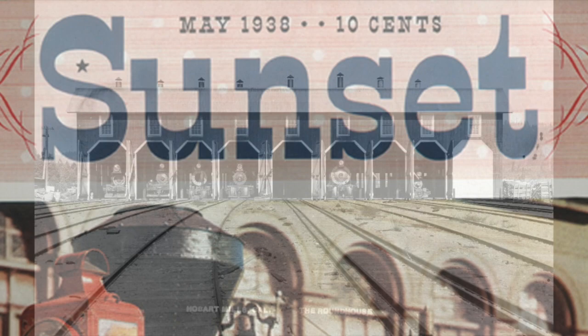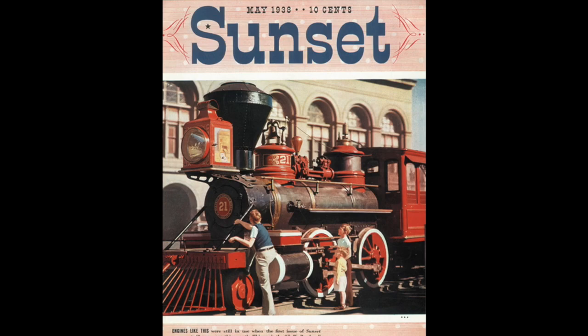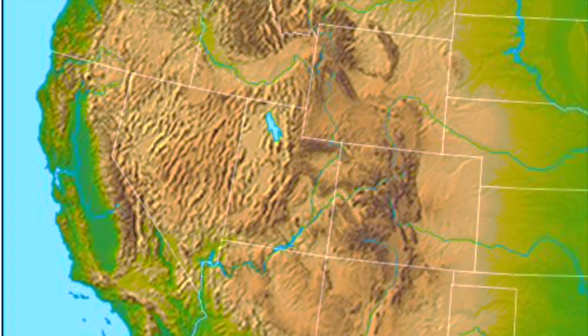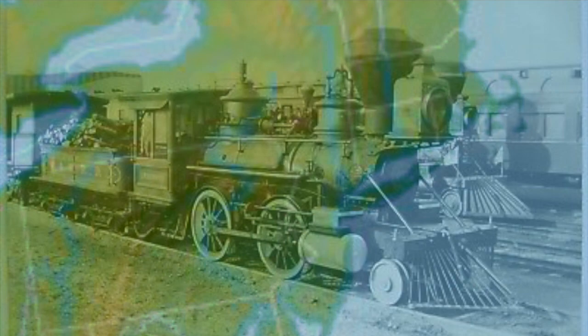The Boker's story doesn't end there. In July 1937, the Railway and Locomotive Historical Society Incorporated acquired the engine and restored it to its original Virginia and Truckee status as number 21. The locomotive would then travel across the country and serve as an exhibit at the 1939–1940 New York World's Fair before returning to California.